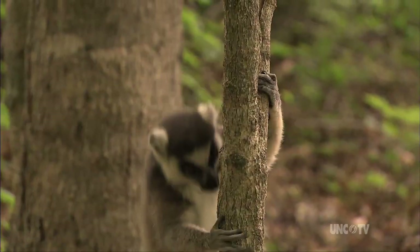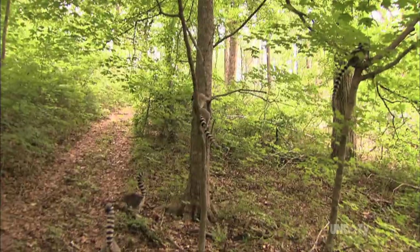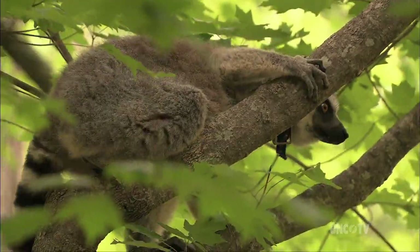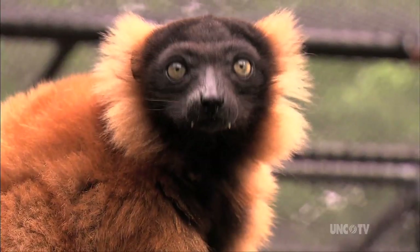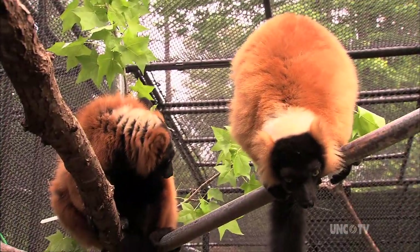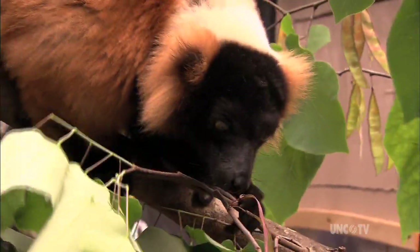Ring-tails are probably the most well-known of all lemurs. They're very territorial and are considered more ground-dwelling lemurs. Ring-tails in the wild generally live in pretty large groups called troops. The red-ruff lemurs are really unique — they have large litter sizes and can have up to six babies in one litter. They are one of the larger-bodied lemurs found in Madagascar. Their alarm call has the potential to scare away predators either in the air or on the ground.